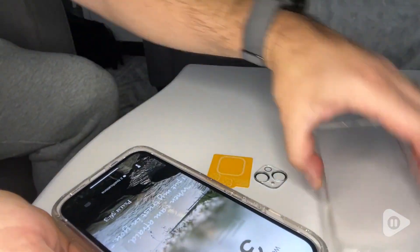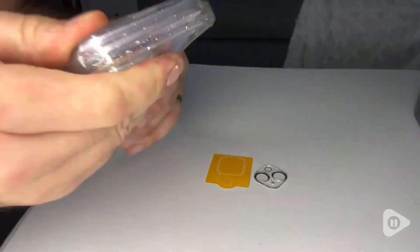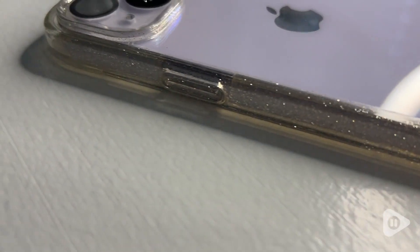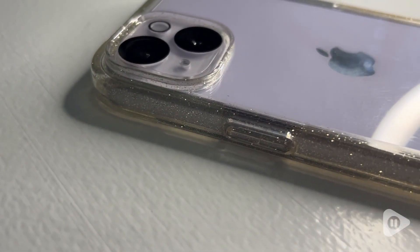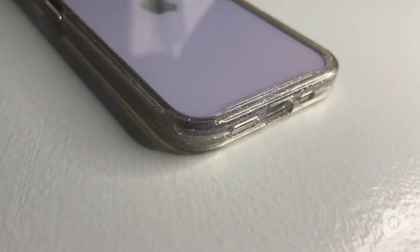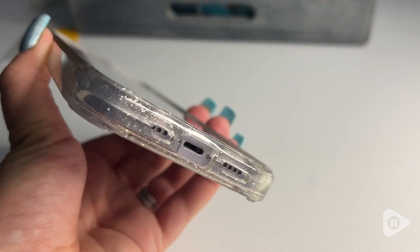That being said, I also wanted a phone case that I loved and that was pretty and made me happy. I absolutely love the clear case because it shows off the color of my phone, but what I really loved in particular was that this came with a glittered edge.